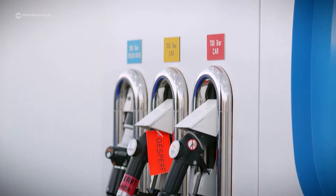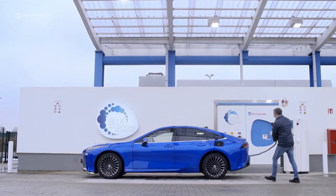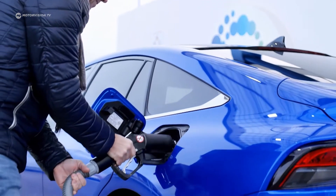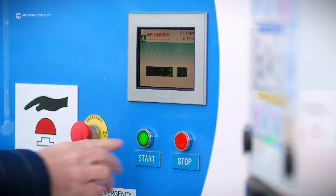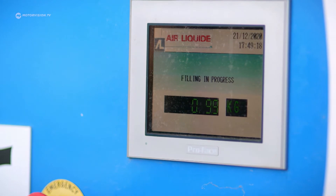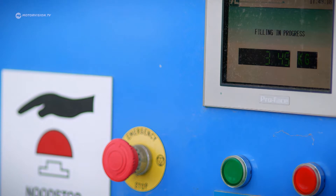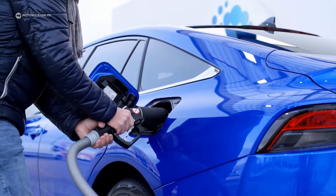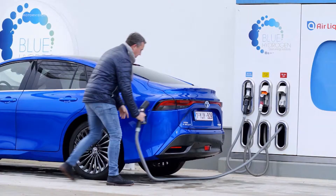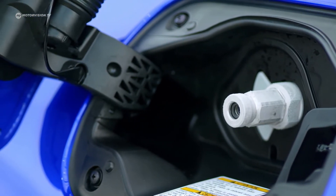But now to the real problem: the infrastructure is not very good yet. The Toyota Mirai is for a select group of people who are lucky enough to live near one of the few hydrogen filling stations in the world. Germany is even the best positioned with over 90 stations. In the rest of Europe, things look much worse. In the summer of 2021, Italy will have just one hydrogen filling station and Spain, none at all — only two are planned there at the moment.